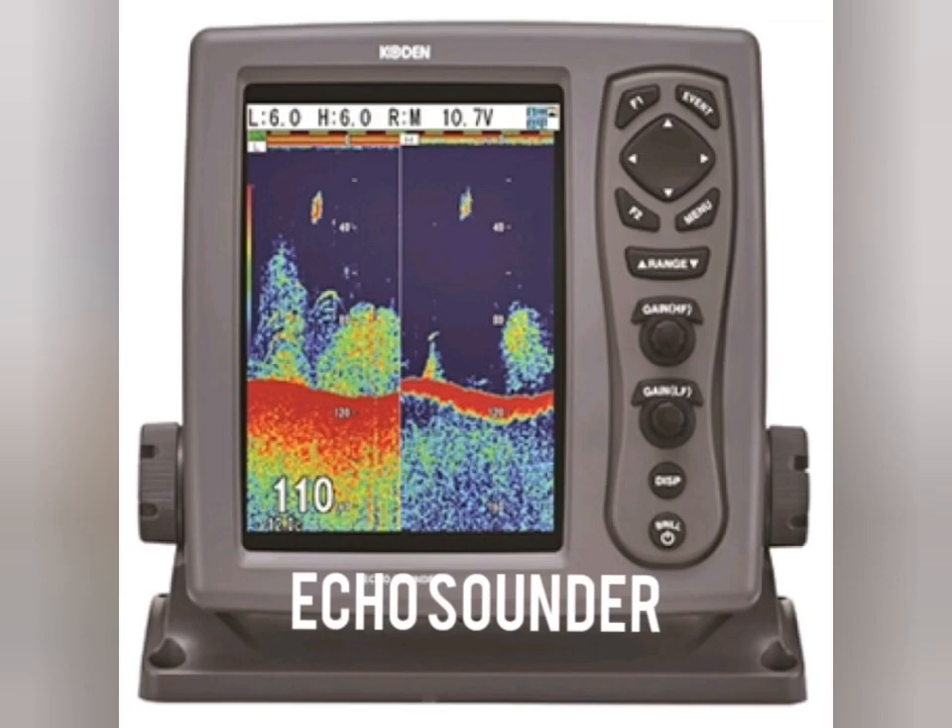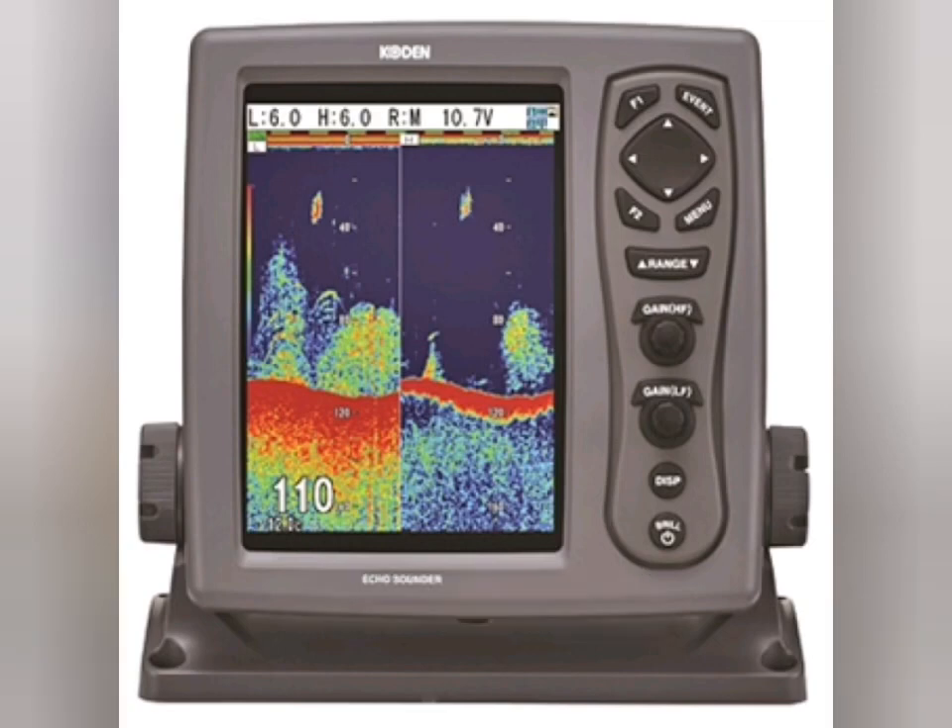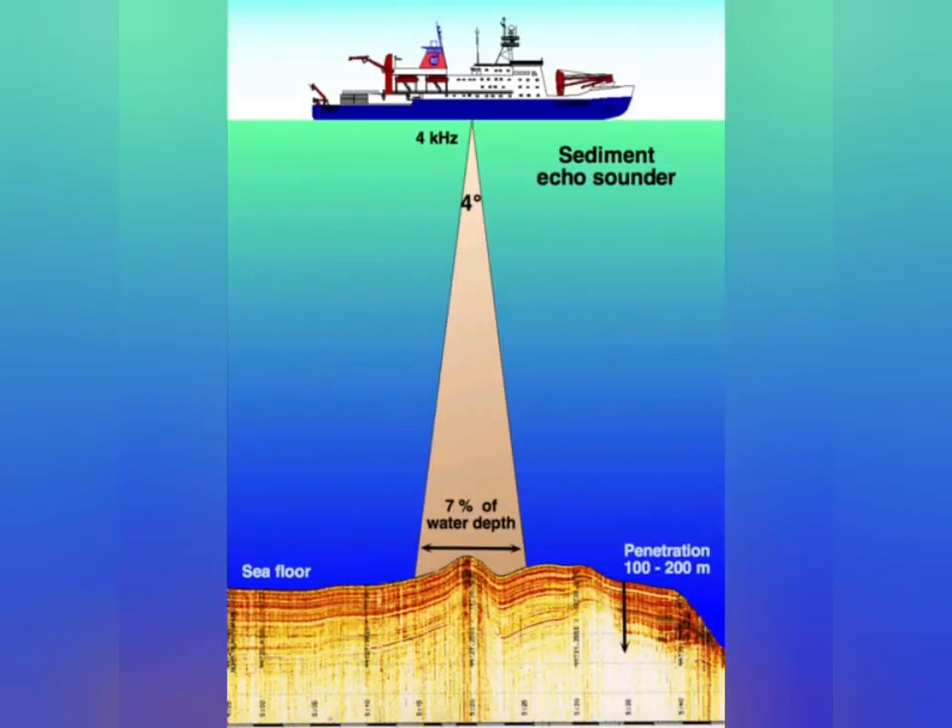Echosounder: it is a device that detects objects underwater and measures the depth by means of reflective sound waves. An echosounder consists of a transmitter which emits an ultrasonic pulse and a receiver which detects the pulse after its reflection from the seabed. The time between transmission and reception of the reflected signal is a measure of the water depth.